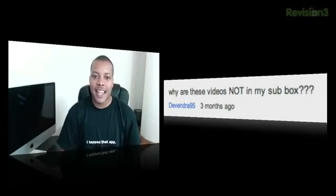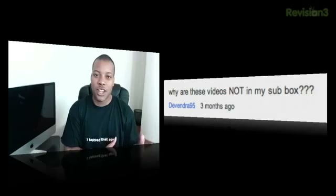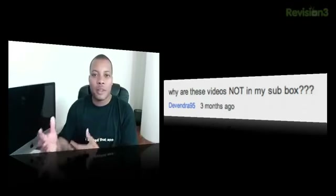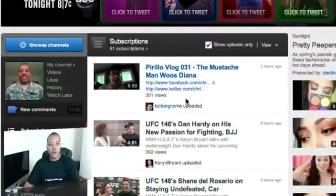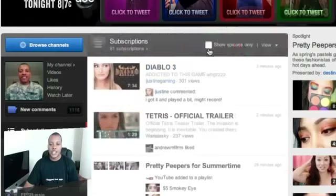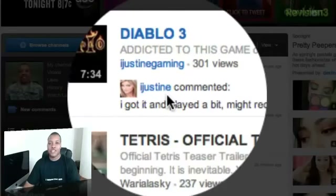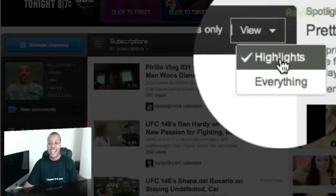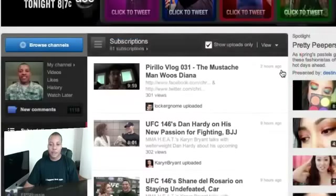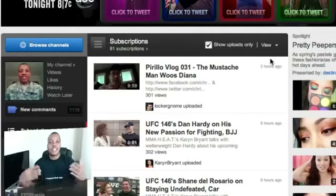The next question comes from DevonJoy95. They asked, why are these videos not in my sub box? This is an excellent question because a lot of people have had issues with YouTube where they're being unsubscribed from channels without knowing, or they're just not getting all the videos from people they're subscribed to. One culprit is YouTube's failure to notify us. On your YouTube homepage there's a checkbox that says 'show uploads only' — if that's unchecked, you'll see all activity. But there's also a drop-down box that's set to 'highlights' by default, which was added a few weeks ago. You need to select 'everything' to see all uploaded videos from people you subscribe to. Hopefully this will help fix that issue.